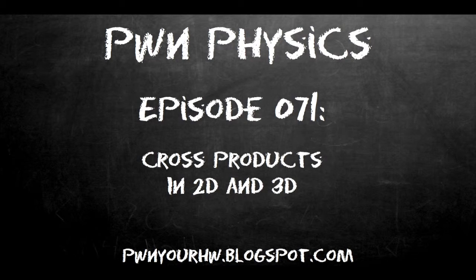Hey, how is everybody feeling today? I am your host, Eli Hibbett, back at you again with another episode of the Pwn Your Homework Physics Series Podcast. And today, do we have an episode for you. We have episode number 71: The Cross Product in Two and Three Dimensions, something I have been kind of teasing for about two months now.